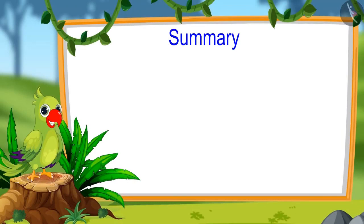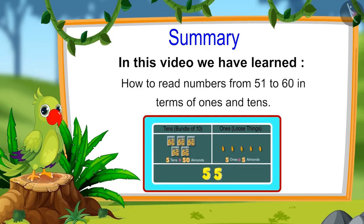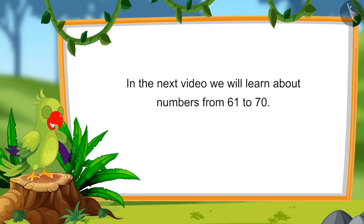So children, that is all for today. In this video, we have learnt about numbers from 51 to 60 and how to read these numbers in terms of ones and tens. In the next video, we will learn about numbers from 61 to 70. Until then, bye children.